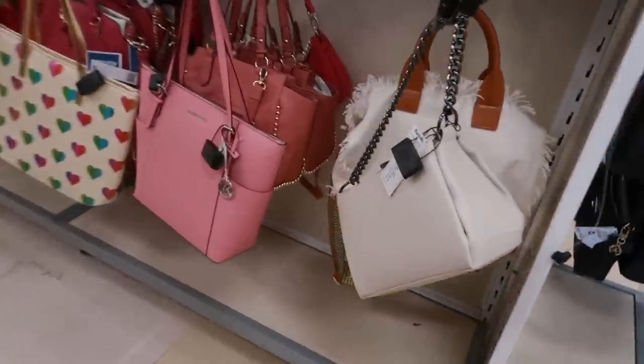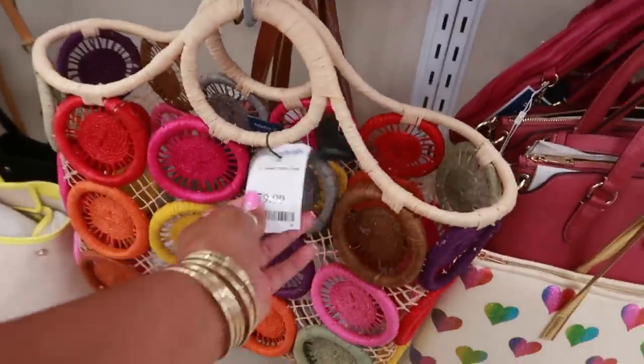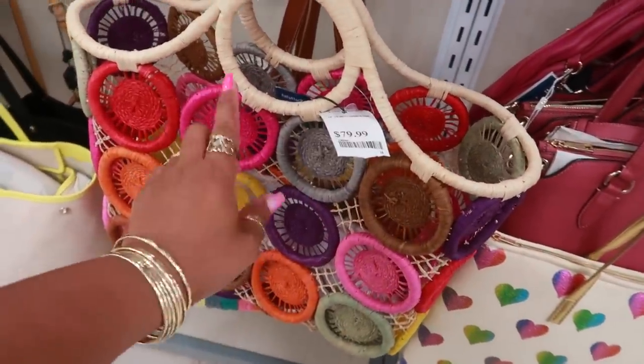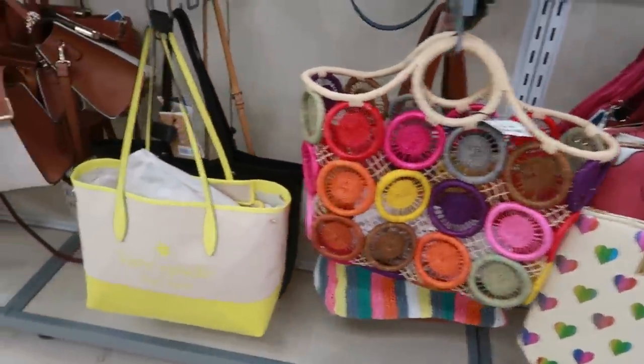The purses are over here. This purse is still $80 — I have yet to see this one go on sale. They have this one and then the blue one with the different shades of blue. Haven't seen those on sale. Kate Spade, $120.